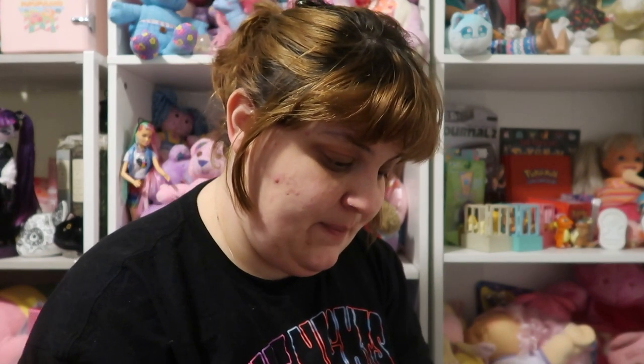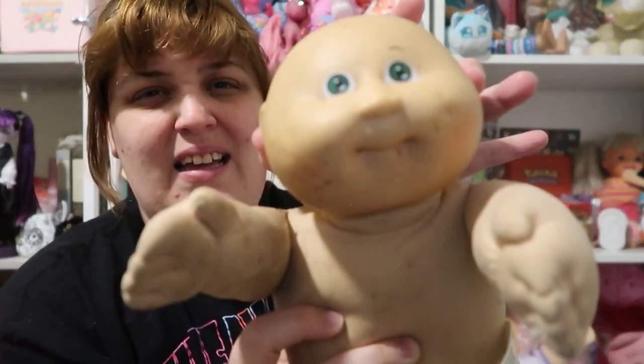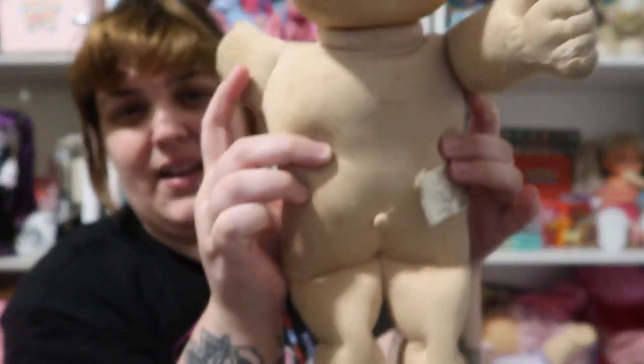The first Cabbage Patch Kid I see is a Preemie — an '85 Preemie, number three head mold, green eyes. He's a dirty guy, he's yucky, but here he is.